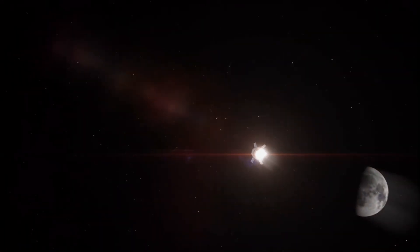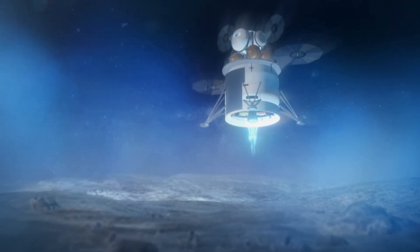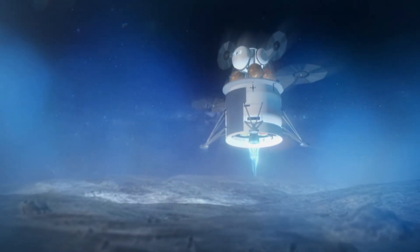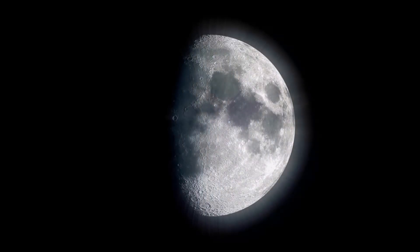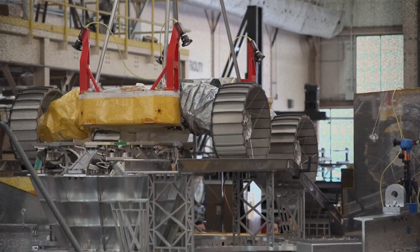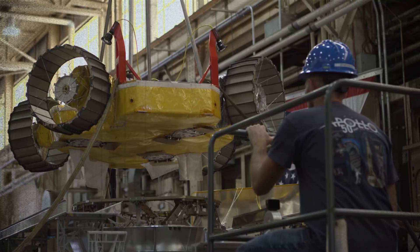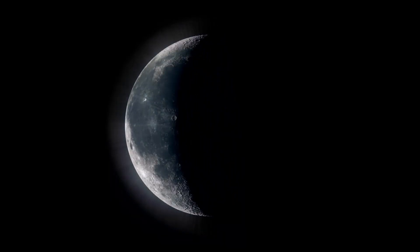Its 100-day mission, scheduled to land on the moon in late 2024, will provide invaluable insights into the origin and distribution of lunar water. By mapping out where ice is most abundant and accessible, the VIPER rover may lay the essential groundwork for NASA's Artemis missions to establish a long-term human presence on the moon.